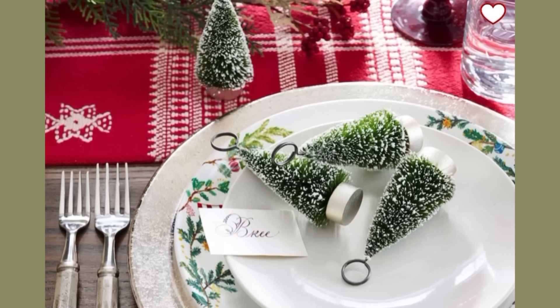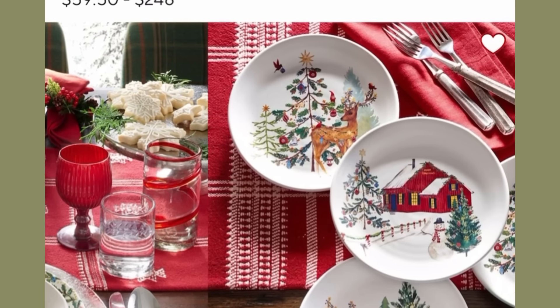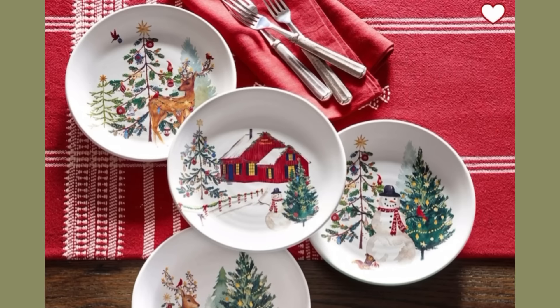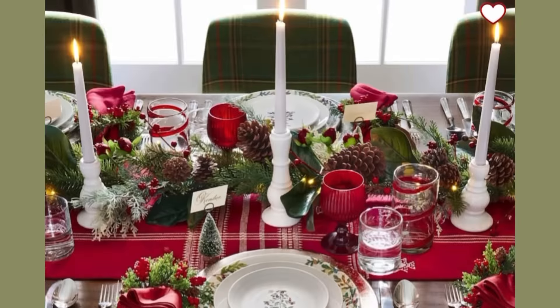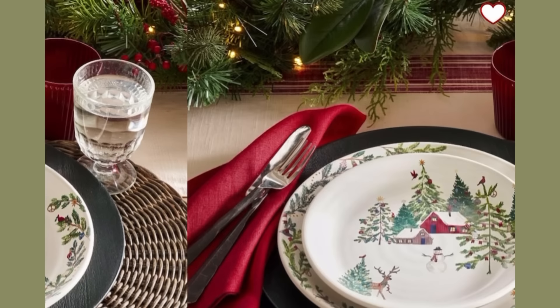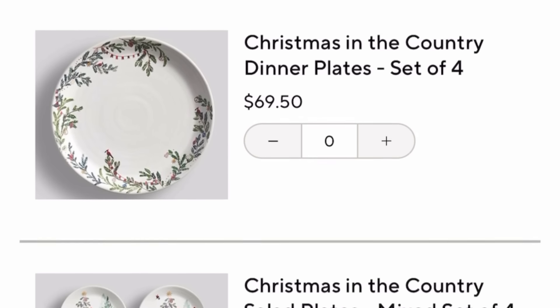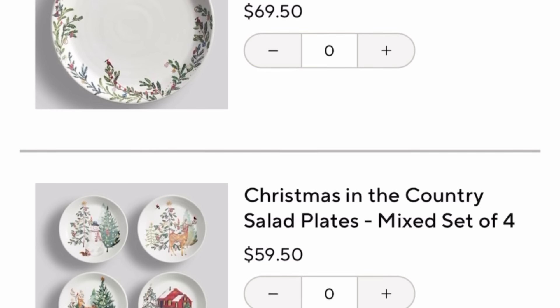Next up I have Pottery Barn dishes. This is a country scene in this set, and it takes a couple of different sets to build this tablescape. I'm focusing on the cute country settings on the appetizer plates, and the larger dinner plates have a sprig of evergreen and some berries around — very classic. These dishes are so pricey: $59.50 all the way up to $248 a set.